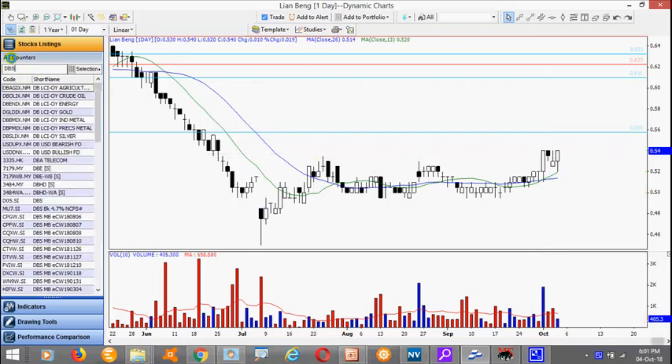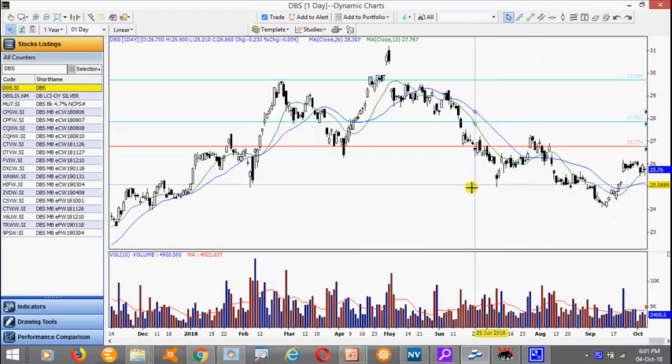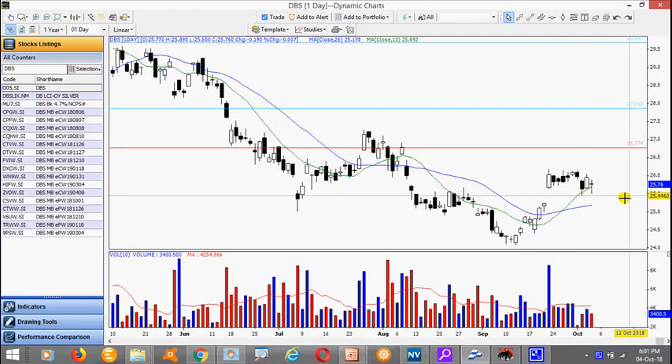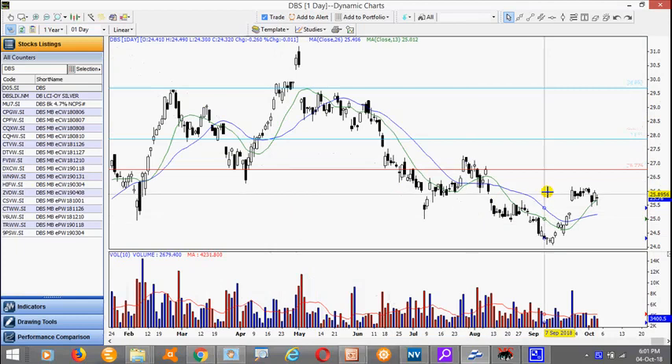Let's turn our attention to the banks. DBS is the strongest among the three banks. Notice we have a very nice gap, then it became range bound, and we had a gap down. However it managed to stage a counter attack. Today it traded a doji — it is a rest day. It may take some time to trade sideways, and eventually we would like to see it take out this recent high here of 26.18. We do have overhead resistance over here though.